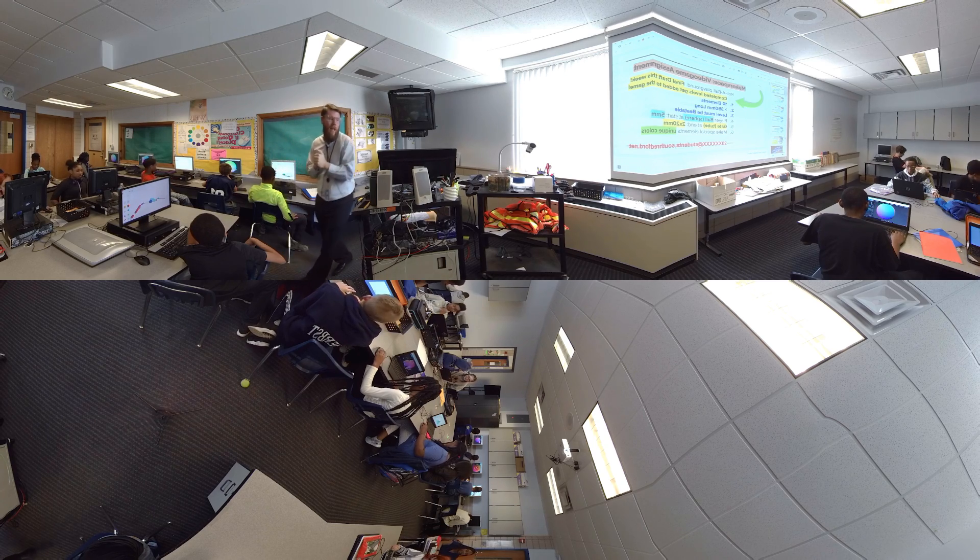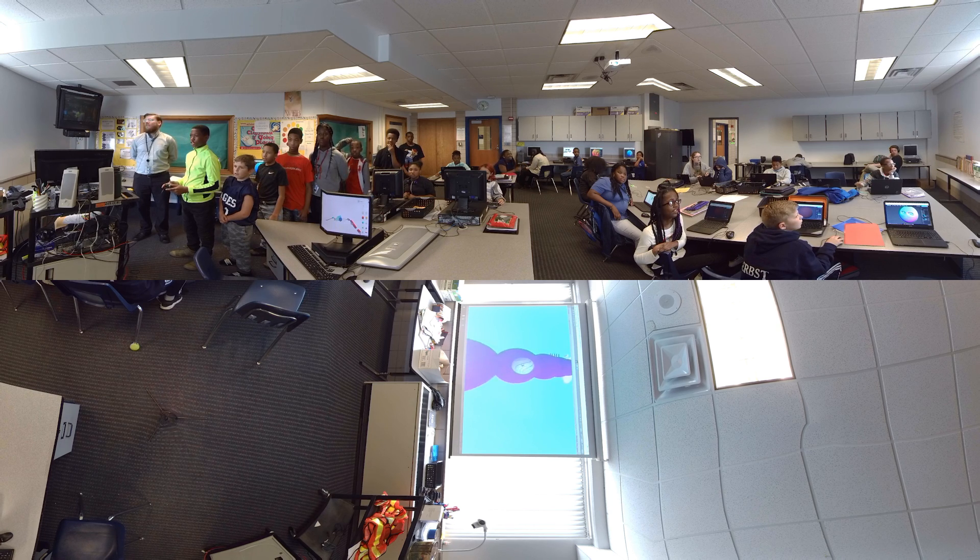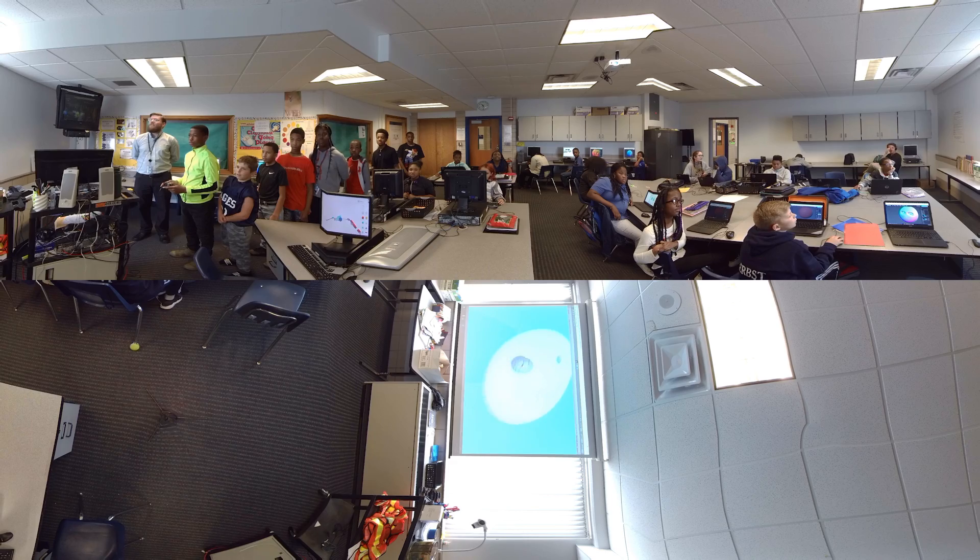We have attempted to have a minimum technology standard in every classroom. It's important because it's part of how we learn and how society runs these days. We need to make sure that our kids have the tools in their hands and they know how to use them appropriately and interact with the world using the technology that's available.